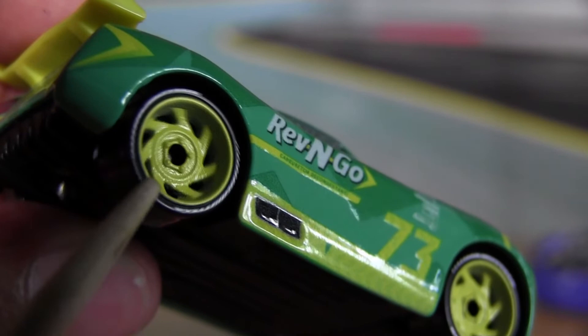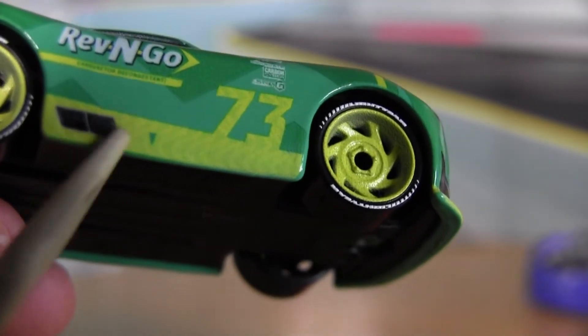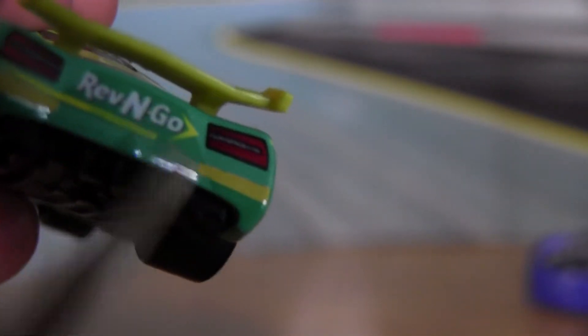They were able to print Lightyear very well on the wheels, as you can see. There's his arrow for the pit stop to indicate where to lift him up. And there's his rookie stripes on the back.